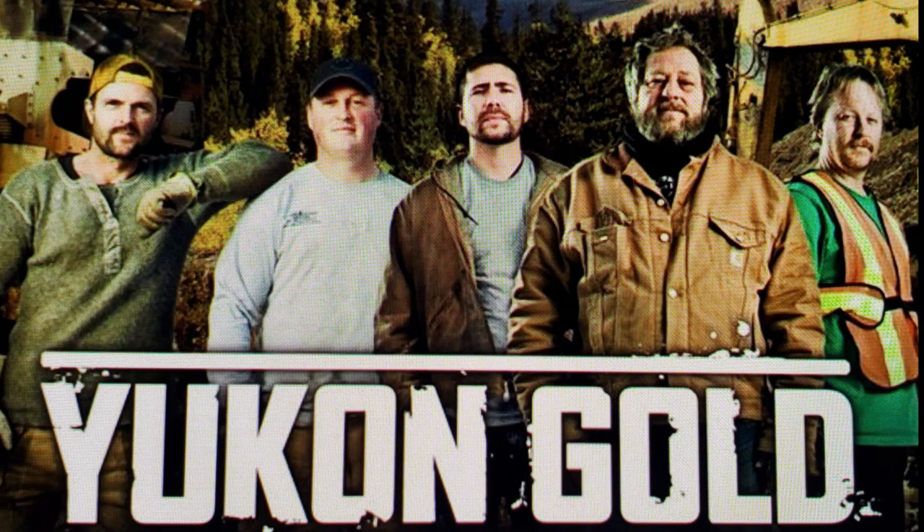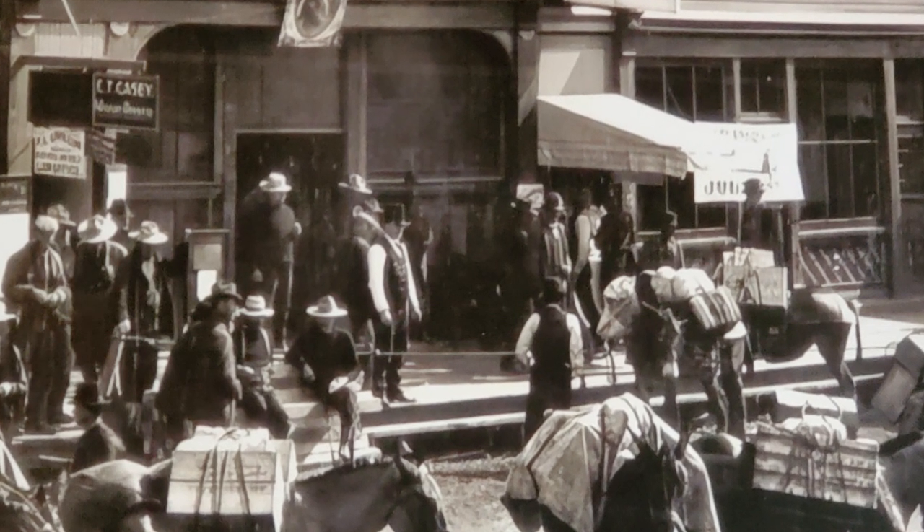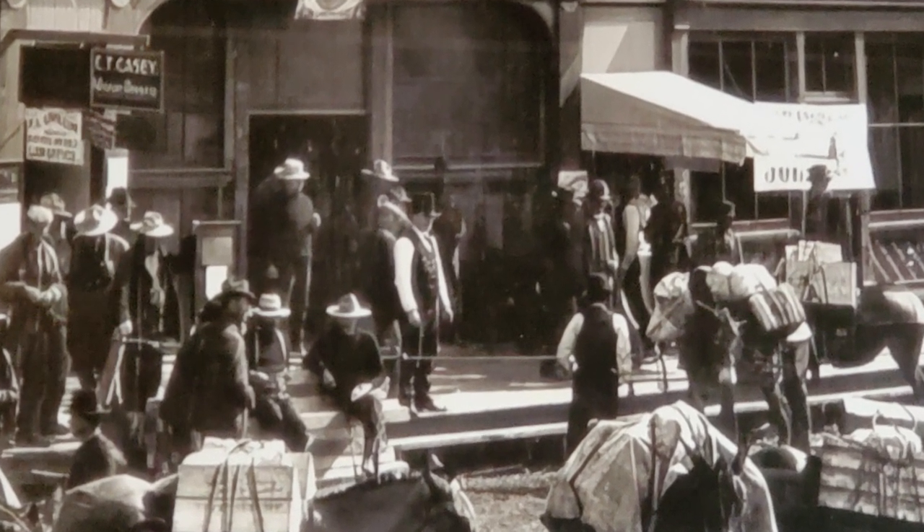You might have heard of the show Yukon Gold — Dawson City is where it was filmed. The show Gold Rush also filmed a season here. Dawson is one of the only gold mining towns that's still currently mining.